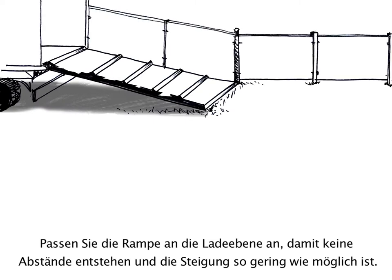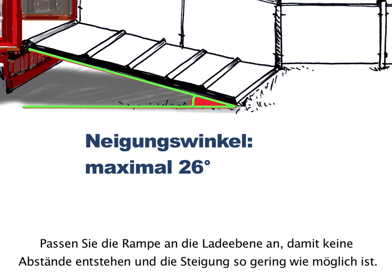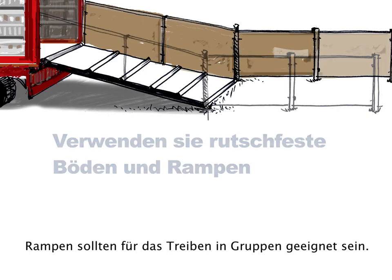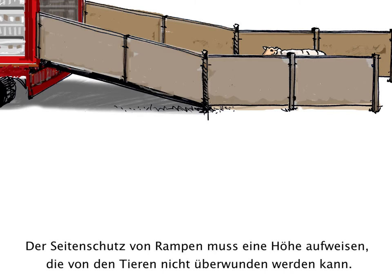Adjust the truck ramp to the loading key to avoid gaps and reduce the slope as much as possible. Floors and ramps should have a non-slip surface. Ramps should be wide enough for sheep to walk together. Railings on ramps should be high enough so sheep cannot jump over them.